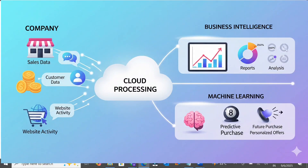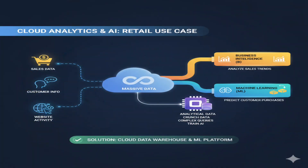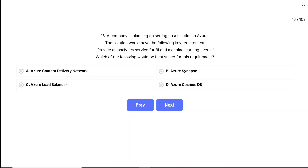Let me help you think about this with a real-world scenario. Imagine you're a retail company with tons of sales data, customer information, and website activity. You want to create business reports to understand your sales trends — that's the BI part — and you want to use machine learning to predict which customers might buy certain products. That's the ML part. You need a service that can crunch massive amounts of data, run complex queries, and also train AI models.